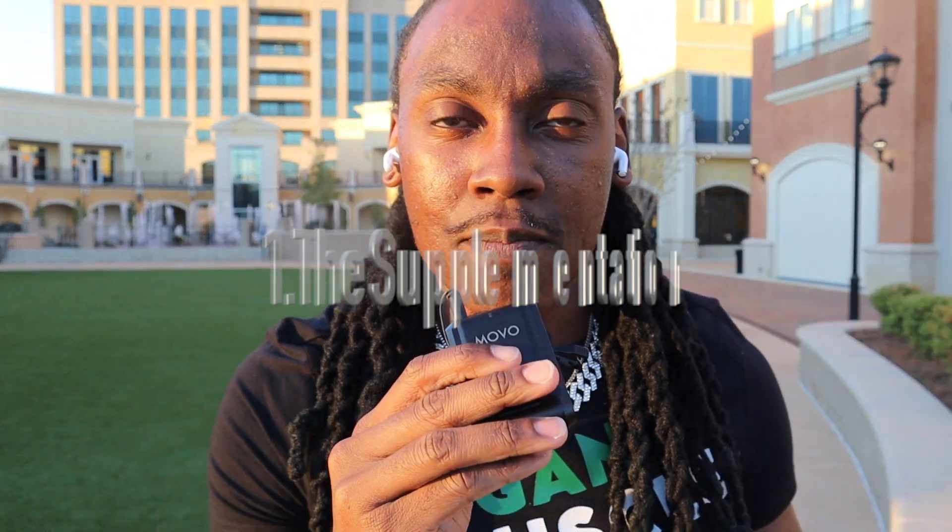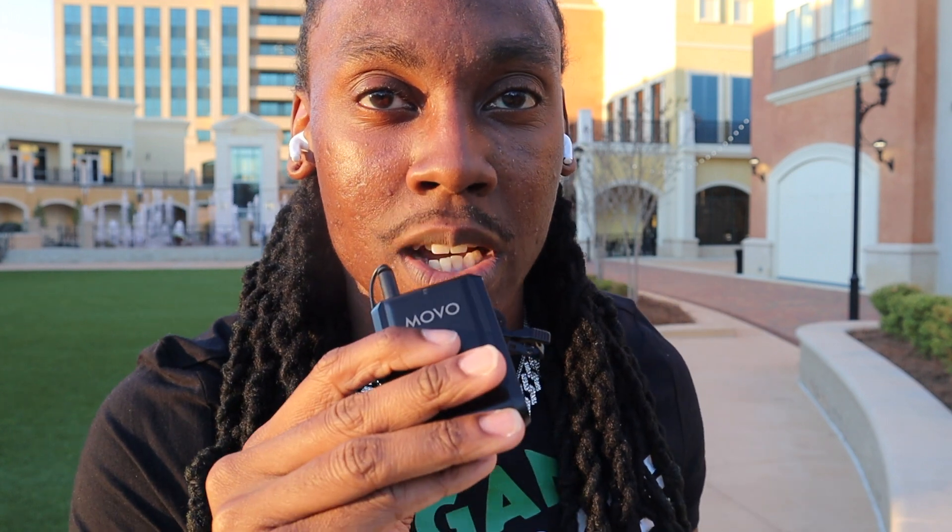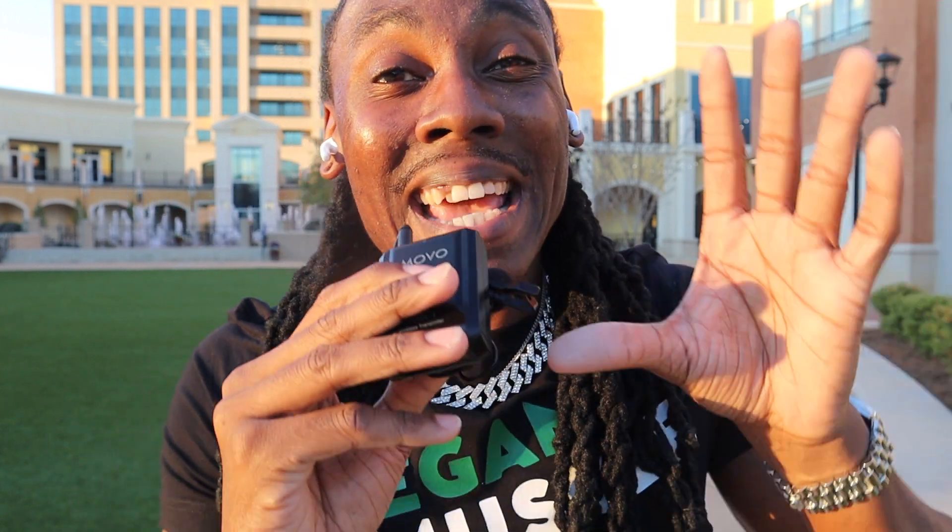Number one, you want to make sure you're getting the right type of supplementation. This is the number one step before you do anything. Me personally, when I first went vegan, I did it the wrong way. Why? Because I didn't know about the right supplements. I didn't know about B12. I didn't know about these things, and I did it the wrong way. I didn't revert back to old eating habits because I went vegan for the animals, but I had a bad time.